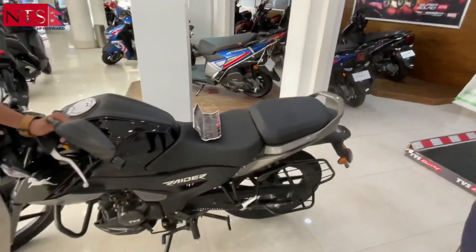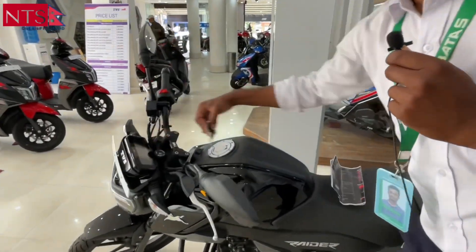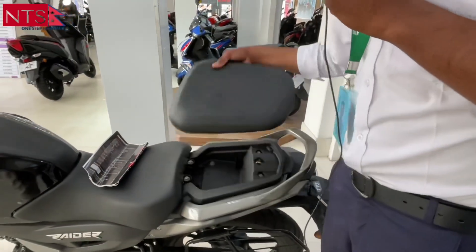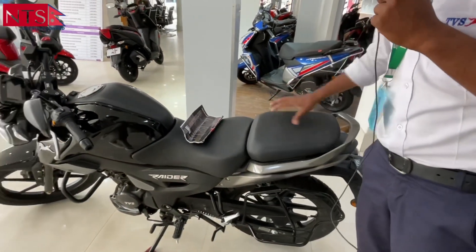It has a security seat. It's an extra feature — it has under-seat storage for mobile and license. It's available here in the emergency room compartment.